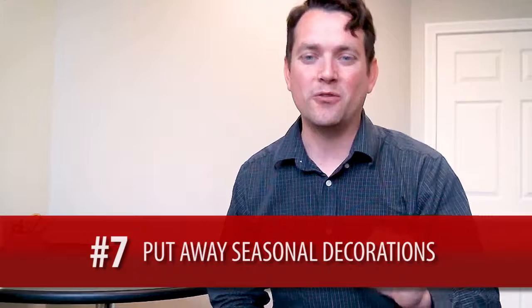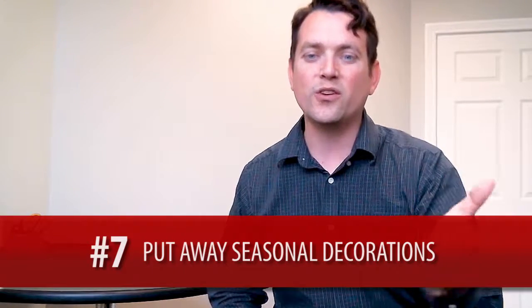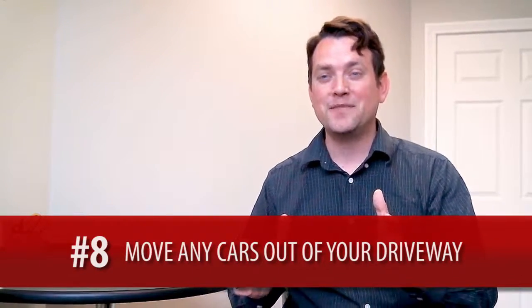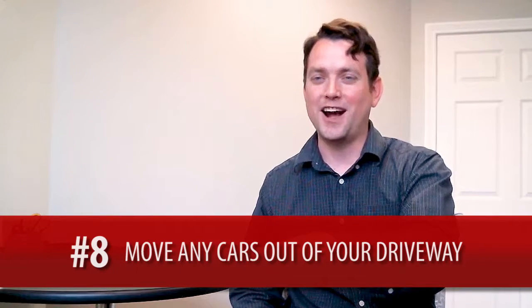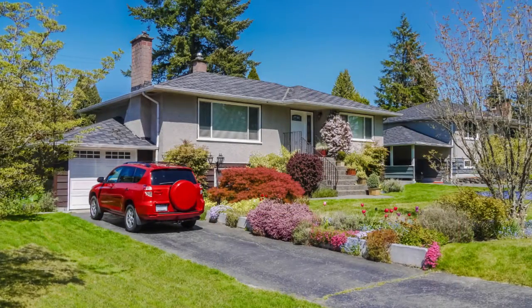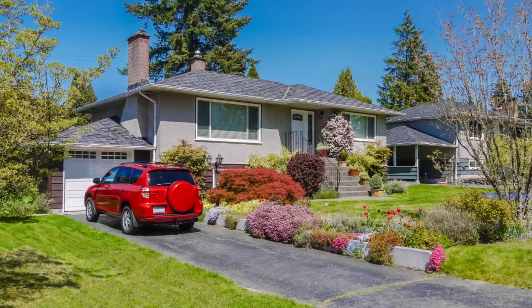Seven: seasonal decor. Remove any decor specific to the time of year or the closest holiday. And last but not least, when the photographer's coming over, you might want to not have your car right in front of the garage — because the first photo is always the front of your house and it always looks funny when there's a car sitting in front of the garage.